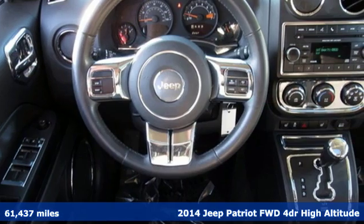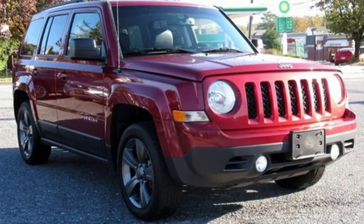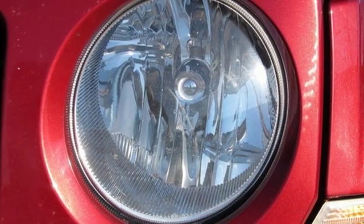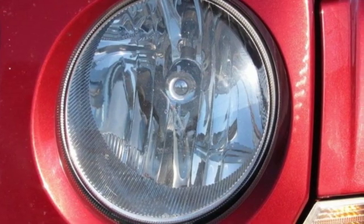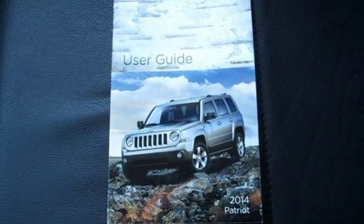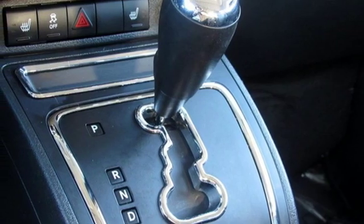It's well equipped with the features you need: continuously variable automatic transmission, front heated leather bucket seats, auxiliary audio input, air conditioning, power heated mirrors, AM FM stereo radio, express open and close sliding and tilting sunroof, remote engine start, and inline four cylinder engine.